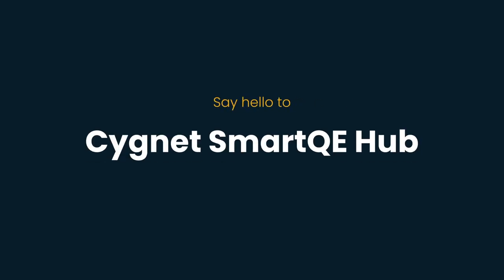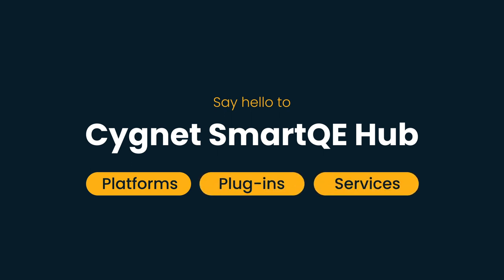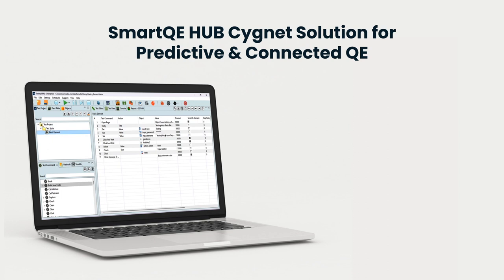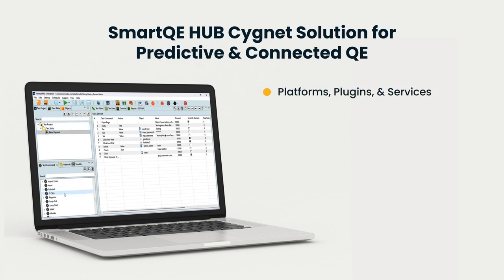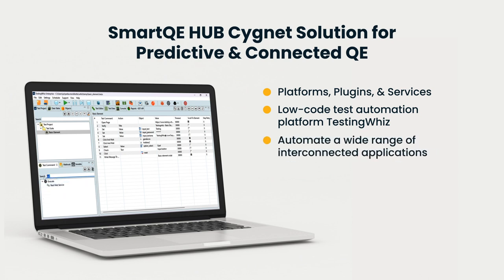Say hello to Signet Smart QE Hub — a democratized set of platforms, plugins, and services propelling your testing to the next orbit of growth. Smart QE Hub offers a comprehensive suite of platforms, plugins, and services designed to fuel your testing initiatives. With its low-code test automation platform, Testing Ways, you can effortlessly automate a wide range of interconnected applications.